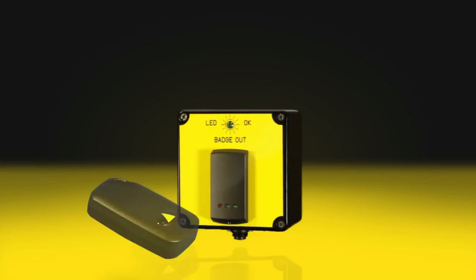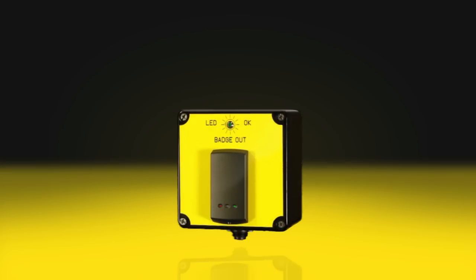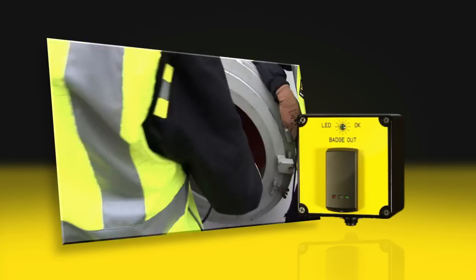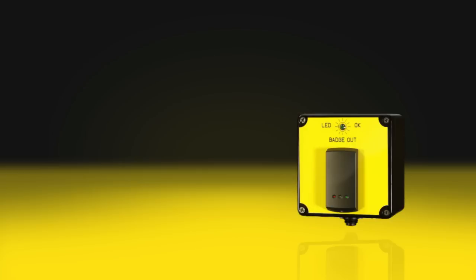Small and handy, the badge reader that the personnel wear automatically notifies the entering and exiting at the manhole. Through the evaluation of the number of employees, their working hours and location, this information may also be used for safety and operational auditing.